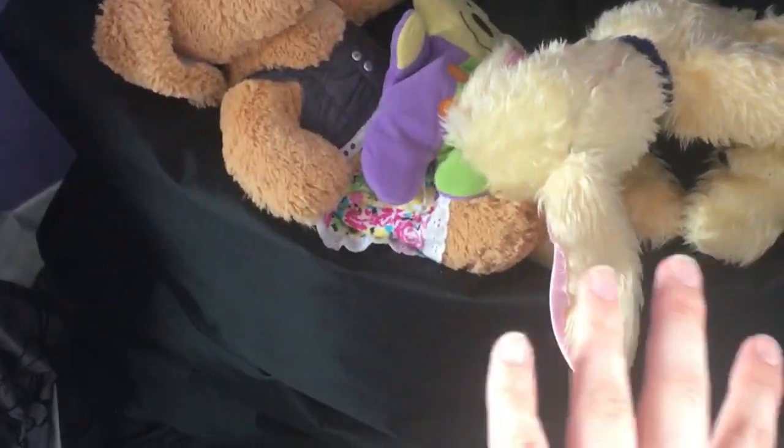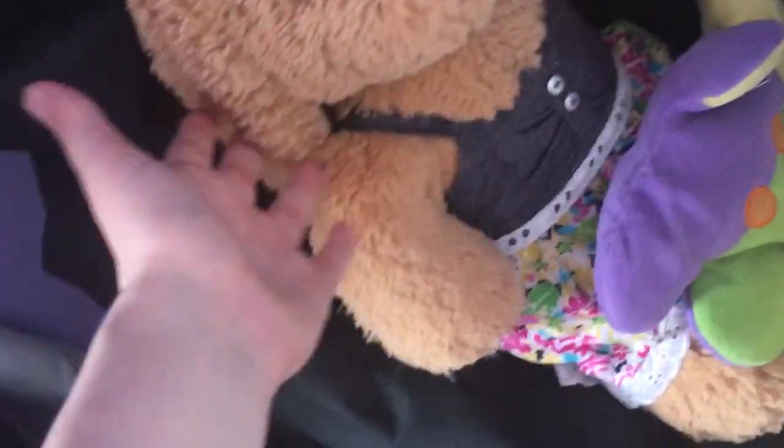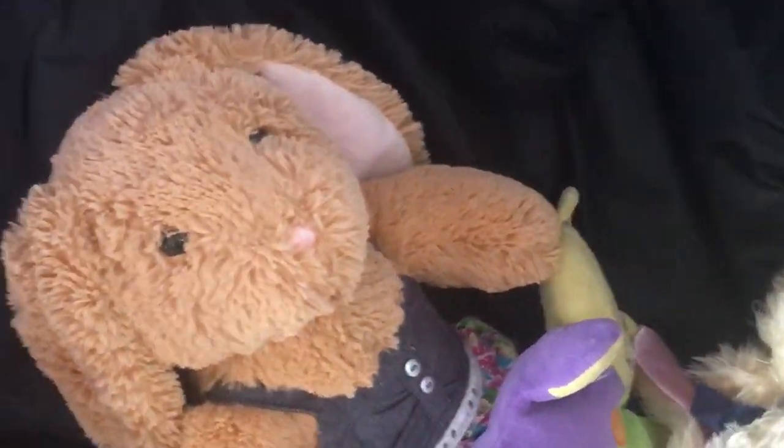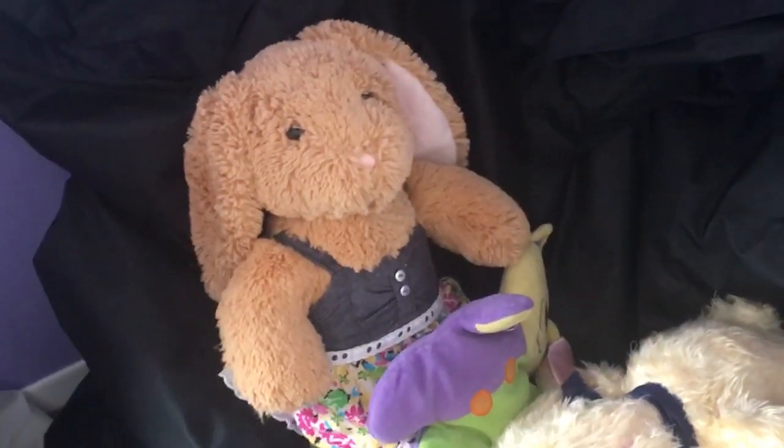We have a bean bag — a lovely bean bag — with three stuffed animals. This is from Build-A-Bear Workshop, and I just don't know, it's so cute to me. I got it in 2012. A long time ago.